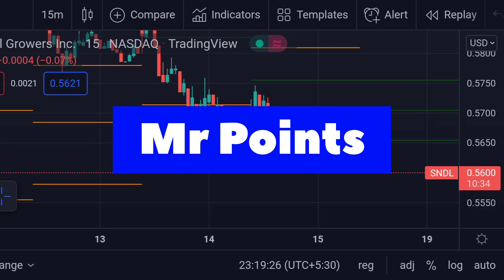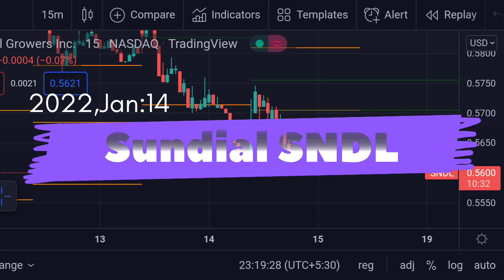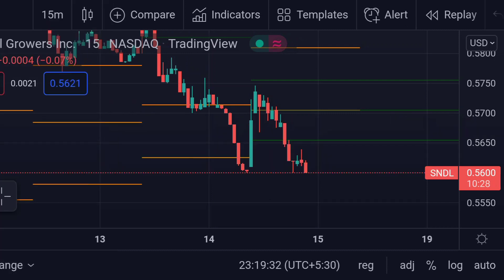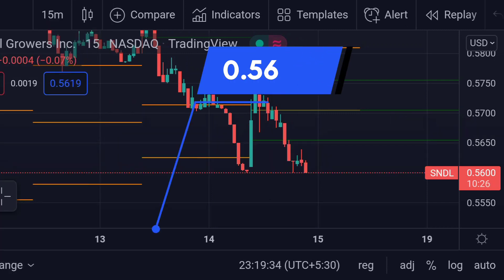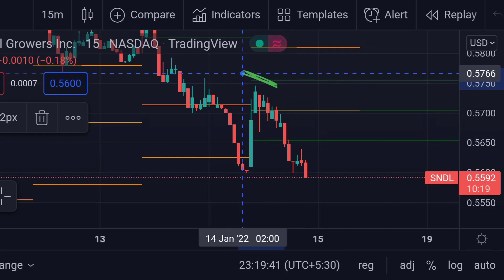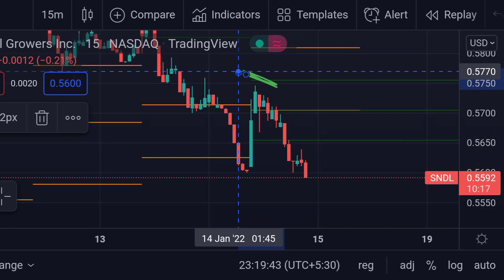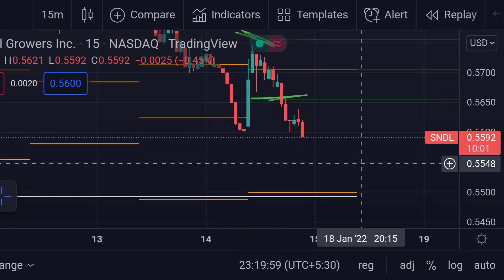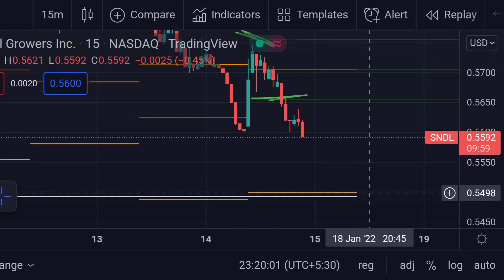Welcome to Mr. Points. Let's check out the Sundial Growers important ranges as of January 14th. It is currently trading at 0.5600, clearly below its power range. After failing to cross the top of the power range — that green line — it went below the bottom of the power range and is now trading below its support line.